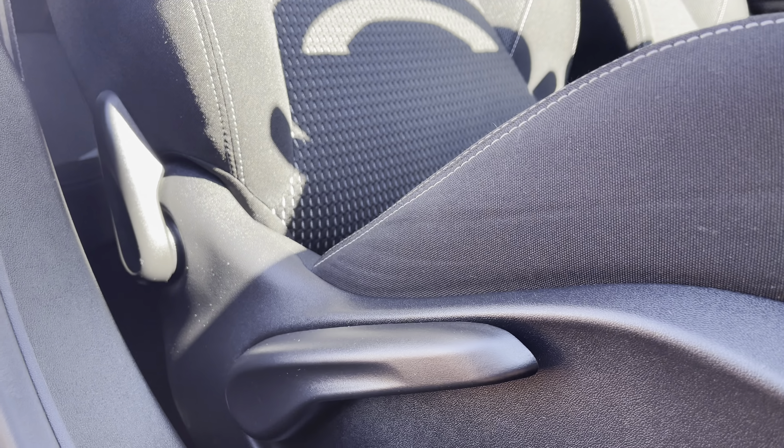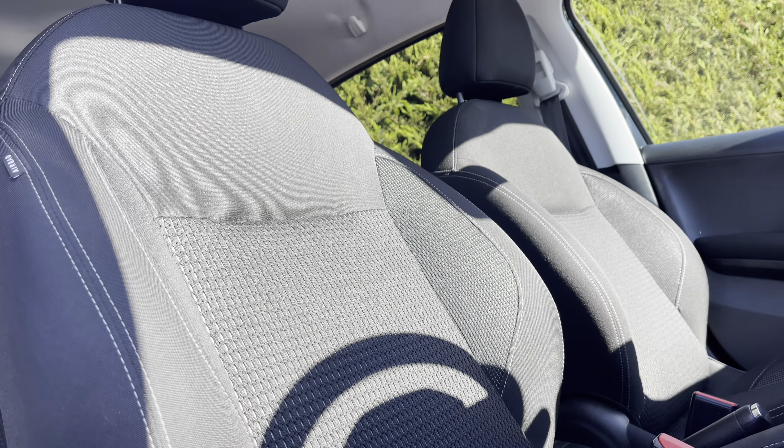You can also adjust these seats to your preferred position via the handy controls located around the base of each of the seats.